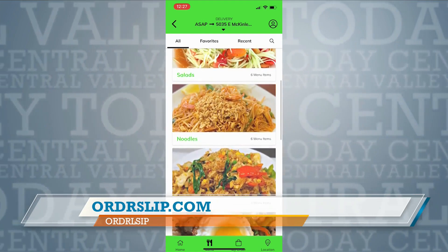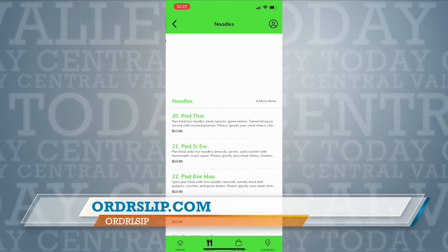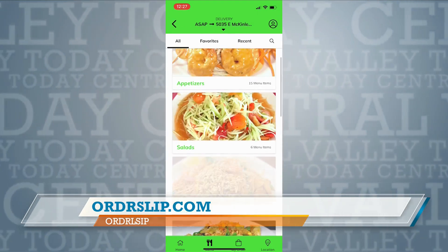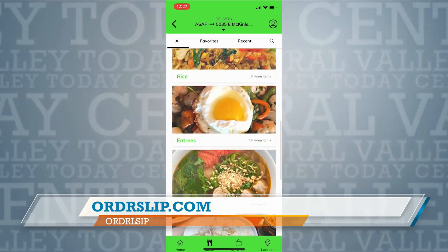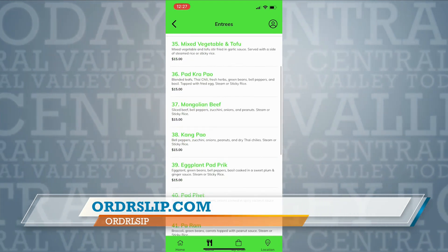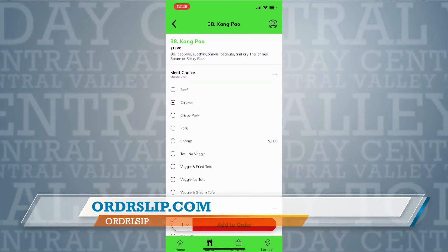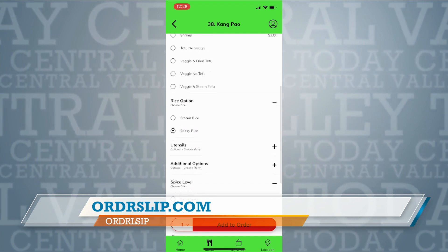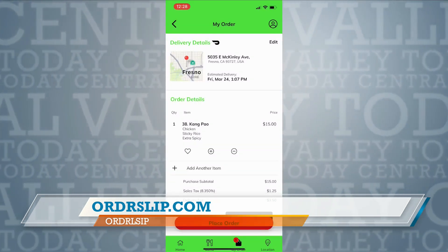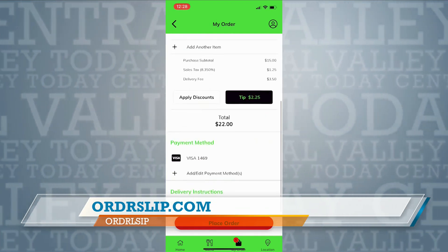What's different and good for the business owner is that with some of those other apps, it's a per-percentage fee every time a customer orders. The more a customer orders through one of those third-party apps, the more that business owner pays that third-party company. Since we're a flat rate, the more a customer orders through our app, the better the return on that business owner's investment, because they're just paying that flat rate.